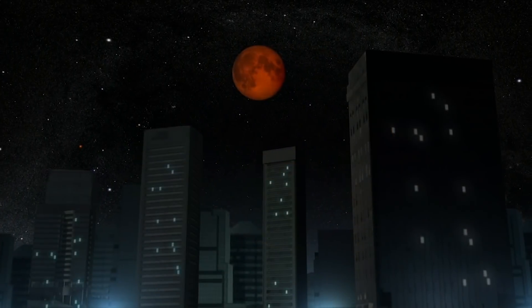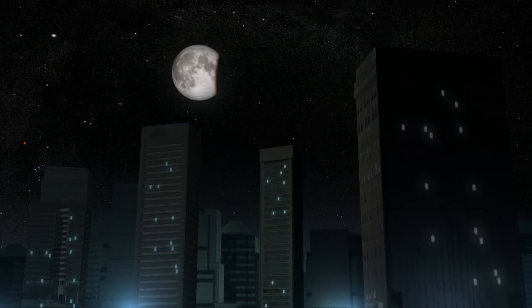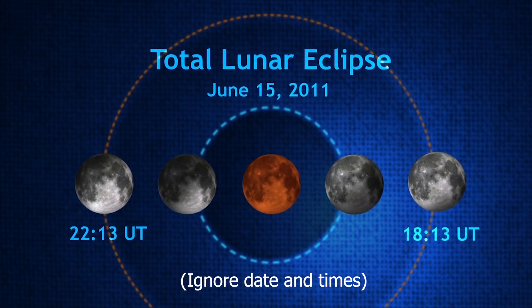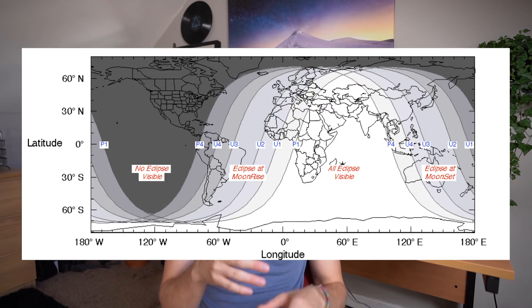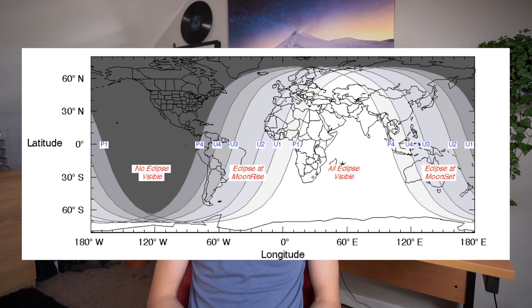As the eclipse ends, the moon leaves the umbra, returns to its normal color, and then leaves the penumbra, brightening and resuming its original cycle. Overall the whole process lasts only from a few minutes to a few hours, so you'll have to be quick if you want to see it. But as long as you're willing to stay awake, you'll catch the moon as you won't see it too often.